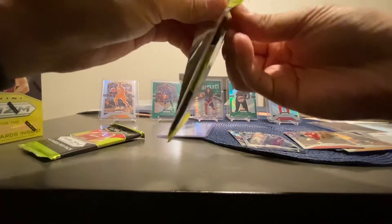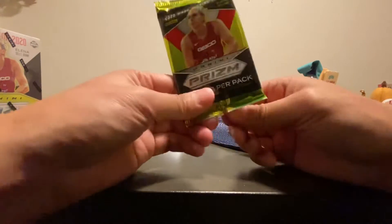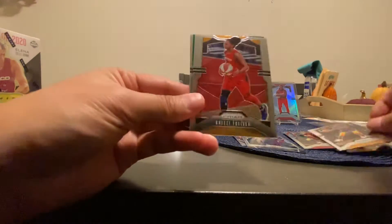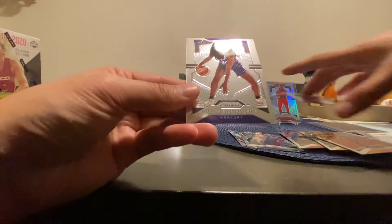You guys are probably excited for the basketball season. I think they passed it for the season to start on the 22nd of December. I was reading the news earlier — it says Staples Center, which is the Lakers and the Clippers, is not allowing fans supposedly this season. We got Chelsea Gray and Christian Tolliver. And the green is Alicia Gray — not a repeat, good. And we got a Skylar Diggins base card.